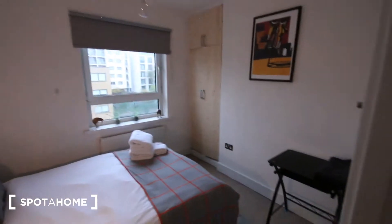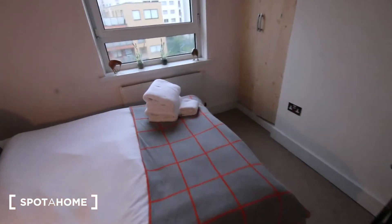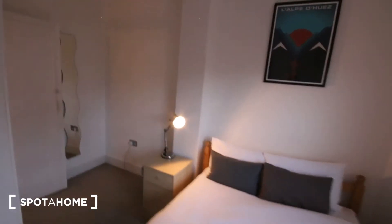Bedroom number two is a little bit smaller but still has plenty of space. There's a double bed, a heater below the window which looks out the front of the property, a bedside table, a desk, some shelves, a little bit of space for hanging clothes, and more shelf space above. That's it — really nice property. This has been Theo from spothome.com. Check out the listing below for more information, and I'll see you next time. Bye.